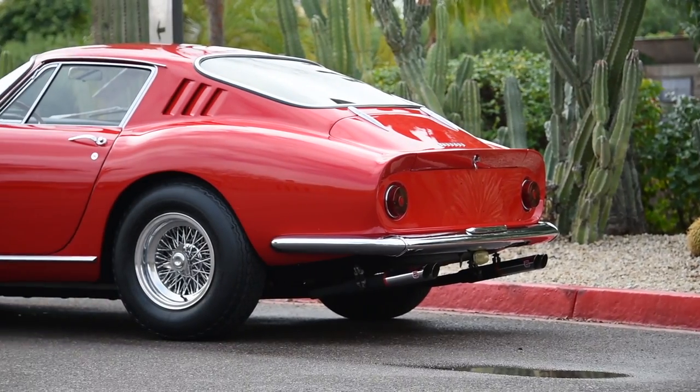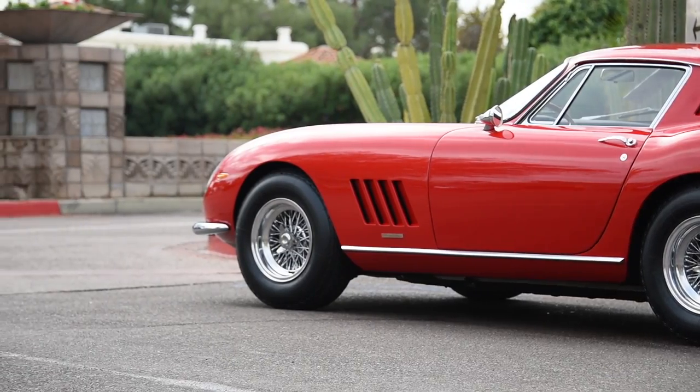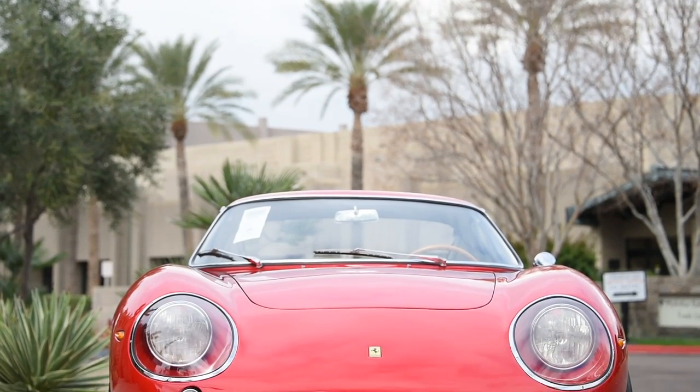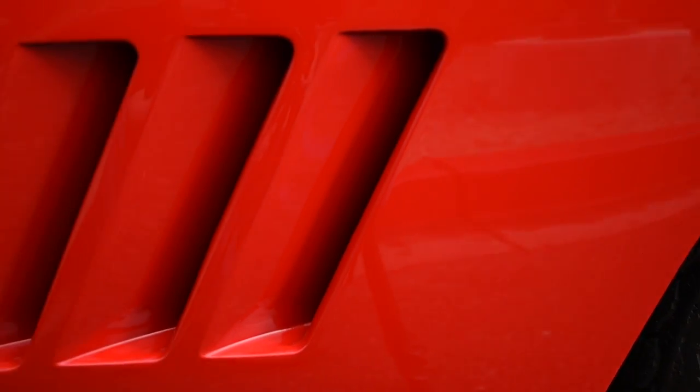The styling of the 275 was unlike anything before it. It was initially designed as the short nose example, which they later changed into the long nose for better high-speed downforce. This car is one of those long nose examples, and it is also fitted with the desirable torque tube option, which helps the stability of the drivetrain.